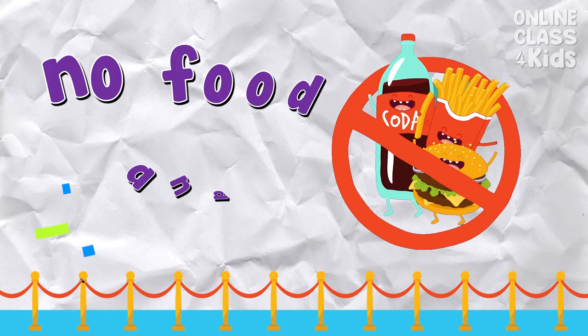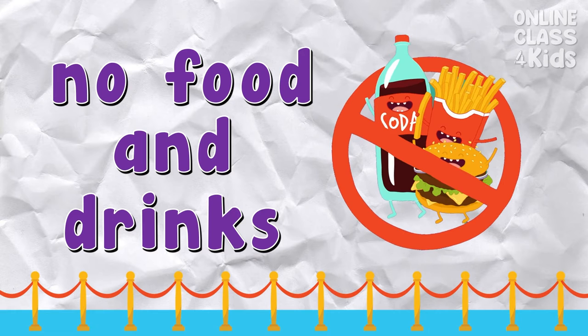No food and drinks — this sign means eating isn't allowed. Say: no food and drinks.